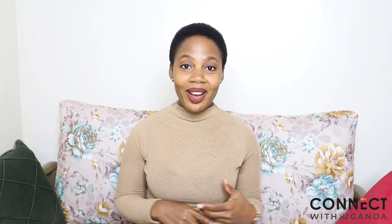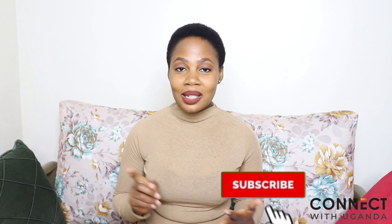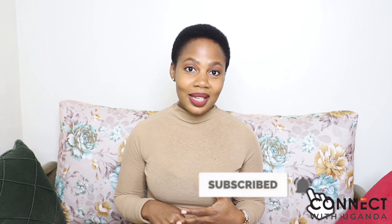Hello everyone and welcome to Connect with Uganda. My name is Ray. Thank you so much for clicking on this video. If you are a new subscriber, you're very welcome. If you are a returning subscriber, I thank you so much for returning, and if you have not yet subscribed, make sure that you do subscribe and tap on the bell so that you don't miss any uploads.